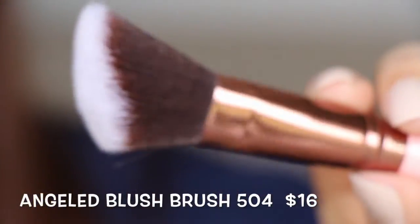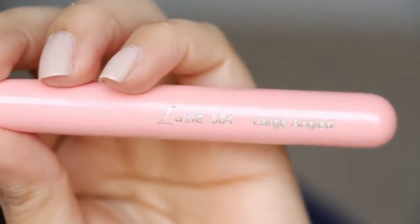Lastly is this large angled brush from Luxie. I think this is like the third brush I've gotten from Luxie. I like this one — it feels really, really nice. And so far I'm loving this box. Good job, GlossyBox.